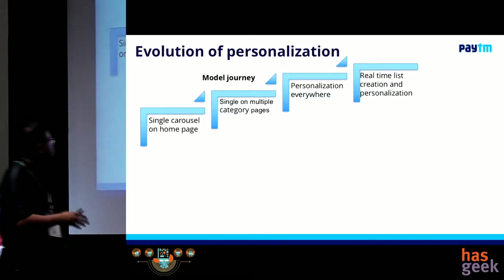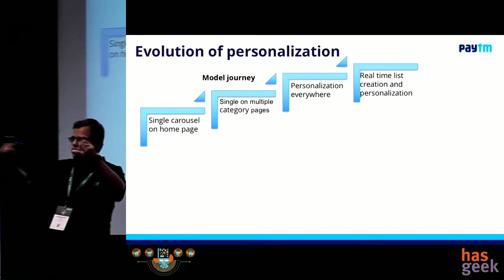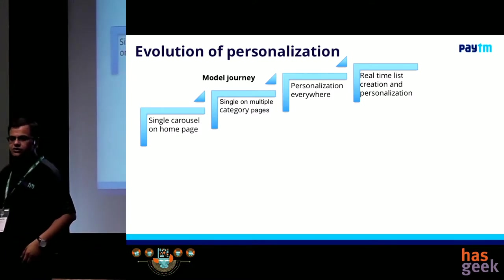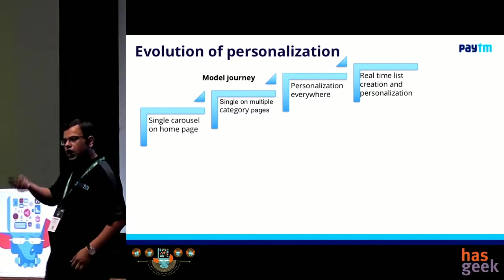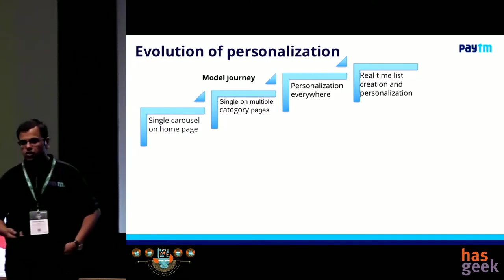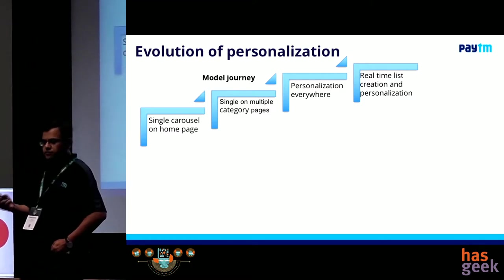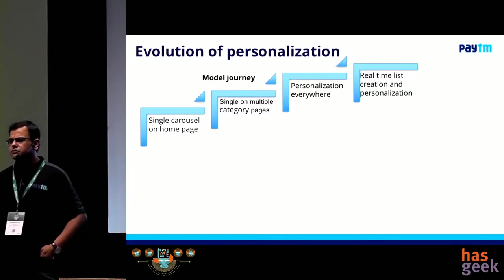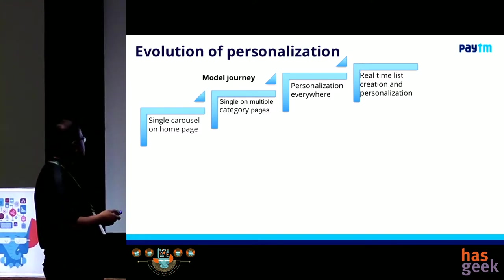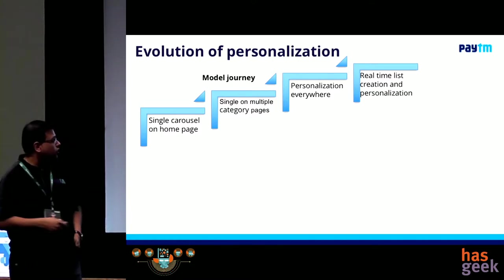We started this journey somewhere in 2016, and that's when I was given one top carousel on the homepage, popularly called EDD internally — Exclusive Discount Deals. I'll talk about how we used to build assortment for that. It's a property where we get a lot of clicks and a lot of visibility. The way to build it was: people would go and find some of the best deals and just put them there. We started with that single carousel. We tested it, we measured it — we'll talk about the measurement journey also.